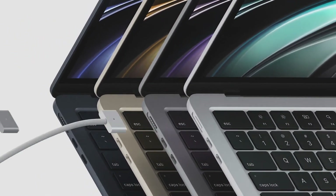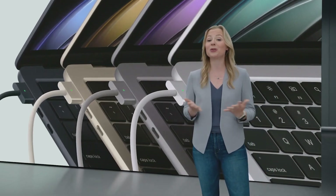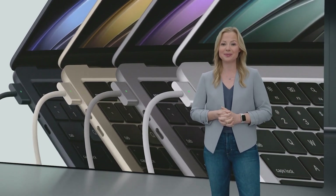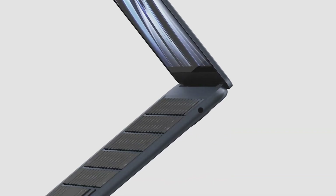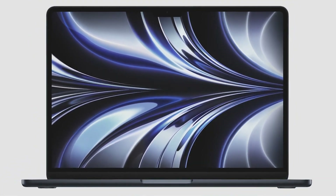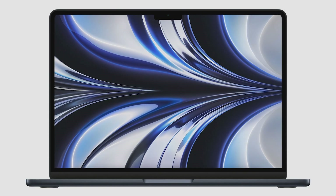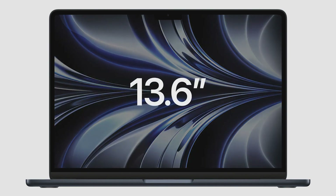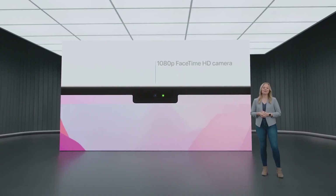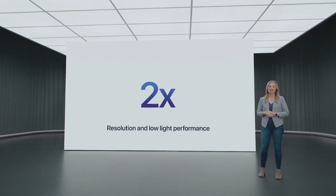MagSafe is back for dedicated charging and peace of mind when you're plugged in, and it keeps the two Thunderbolt ports free for connecting to a variety of accessories. There's also an audio jack with support for high-impedance headphones. This all-new design is incredibly portable, and it's loaded with new features, starting with a brilliant Liquid Retina display. We expanded the display closer to the sides and up around the camera to make room for the menu bar — the result is a larger 13.6-inch display with much thinner borders. MacBook Air also features a new 1080p camera with twice the resolution and twice the low-light performance of the previous Air.